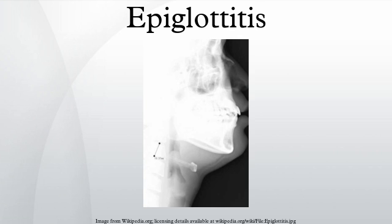Epiglottitis is an airway emergency and intubation is required initially. Since the introduction of the Haemophilus influenzae vaccination in many Western countries, childhood incidence has decreased while adult incidence has remained the same. The disease is thus becoming relatively more common in adults than children. Modern cases in adults are most typically seen among abusers of crack cocaine, and have a subacute presentation.